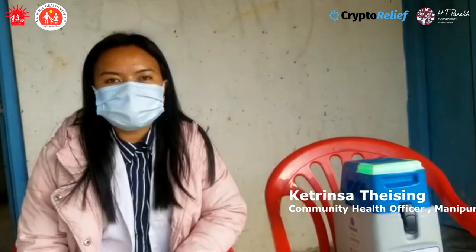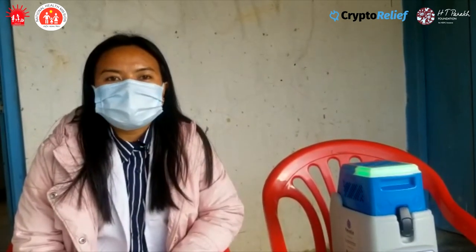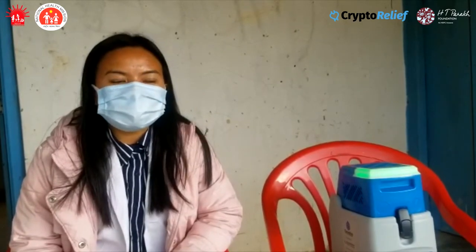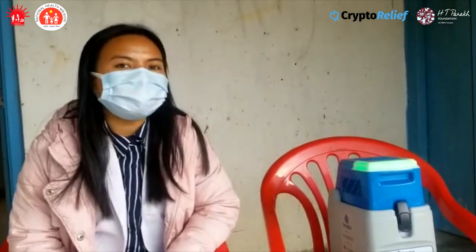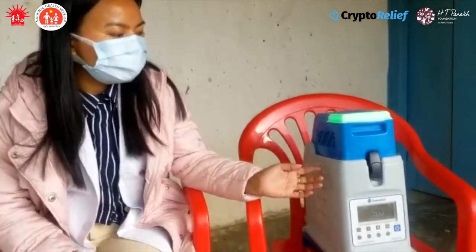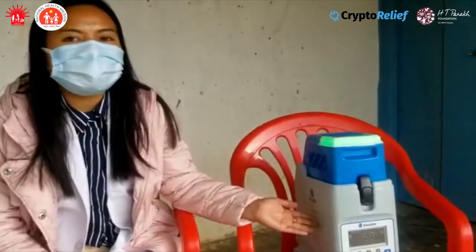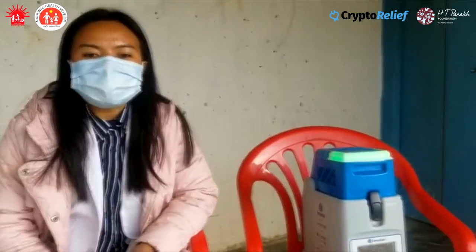Solar is very much needed in our BNC. Since there is no problem now, we are able to do vaccination properly. Since after being given solar, we can do charging and we are using this carrier with the help of your solar light.